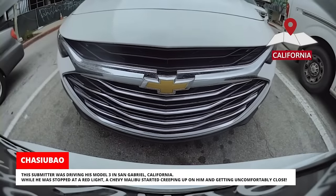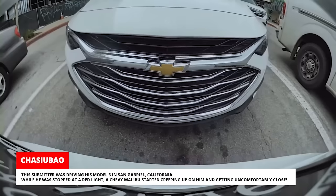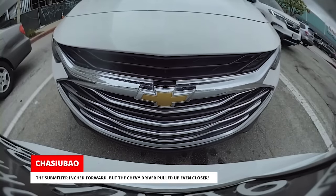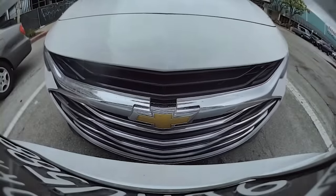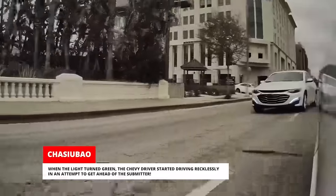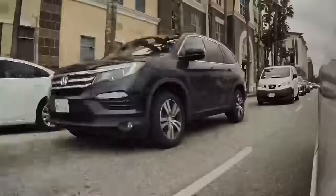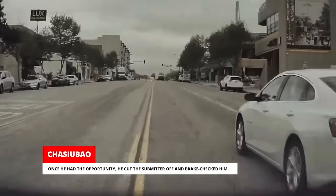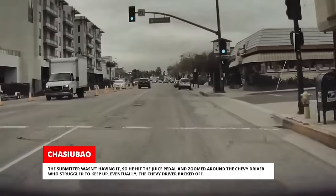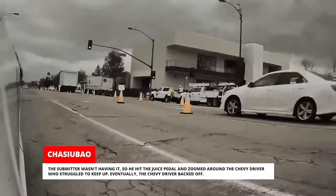This submitter was driving his Model 3 in San Gabriel, California. While he was stopped at a red light, a Chevy Malibu started creeping up on him and getting uncomfortably close. The submitter inched forward but the Chevy driver pulled up even closer. When the light turned green, the Chevy driver started driving recklessly in an attempt to get ahead of the submitter. Once he had the opportunity, he cut the submitter off and brake-checked him. The submitter wasn't having it so he hit the juice pedal and zoomed around the Chevy driver who struggled to keep up. Eventually, the Chevy driver backed off.